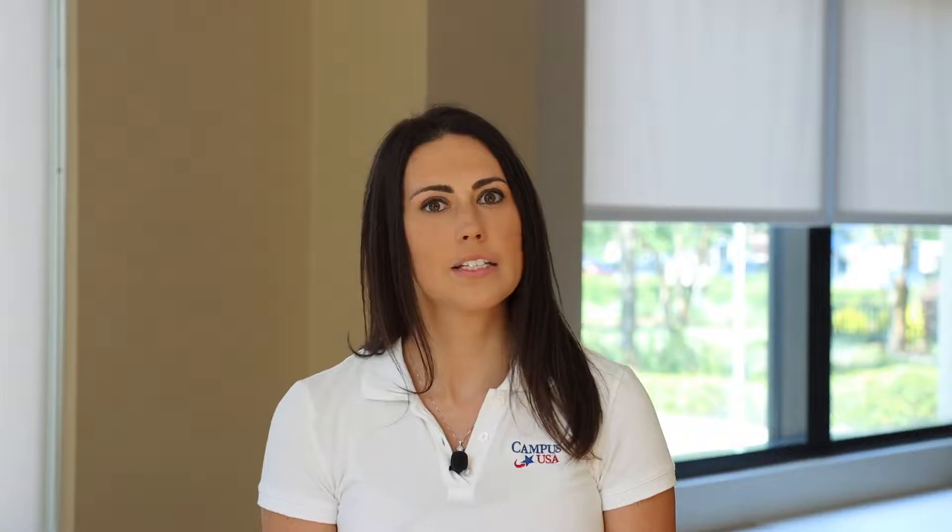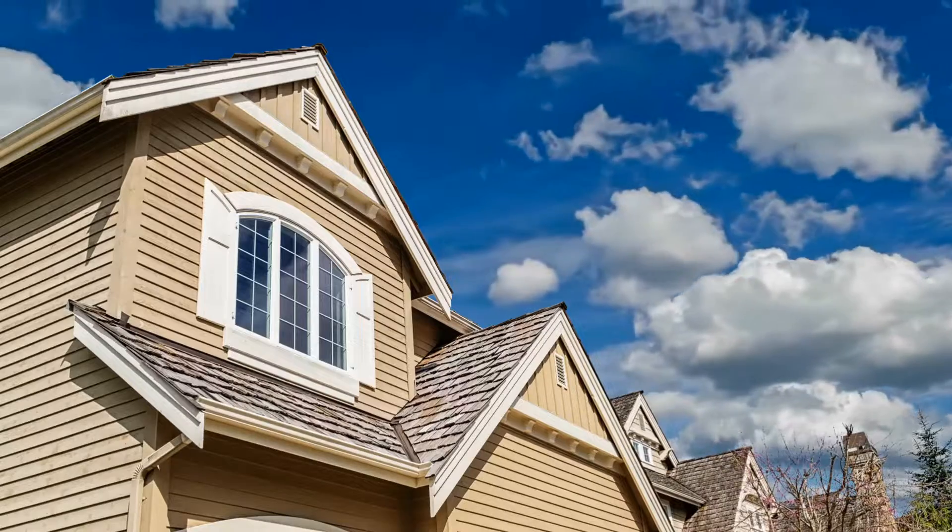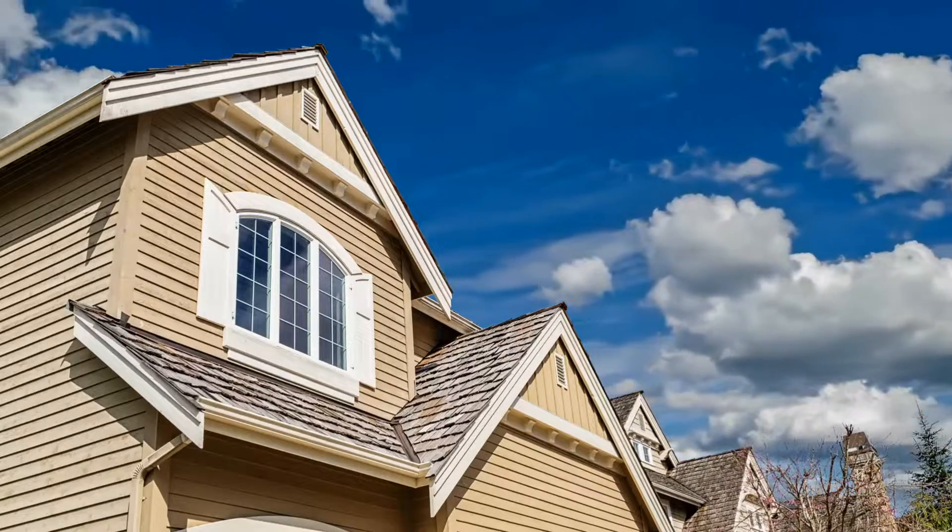The first step of the construction process for us is to have a conversation and go through exactly what you are looking for. The construction product that we offer — the rate would be locked in once we receive the contract between you and your builder, so you have the confidence of knowing that your rate will not go up while you are building your home.